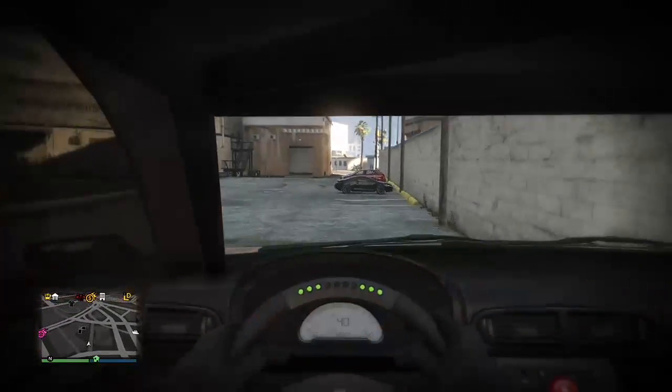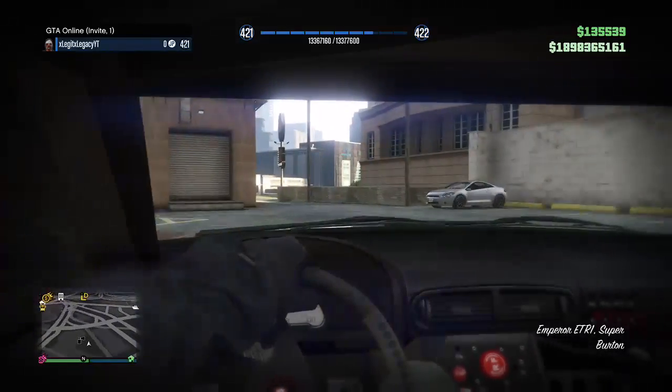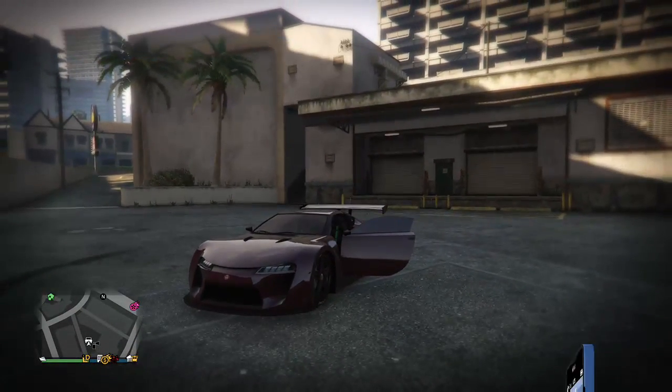Hey guys, it is xLegidexLegacy here, and today in this video I'm going to be showcasing the Emperor ETR1 to you guys. This car came out yesterday as a part of the Cunning Stunts update, so without too much further ado let's get right into it.